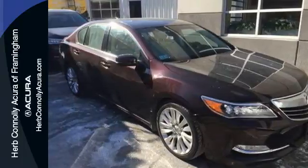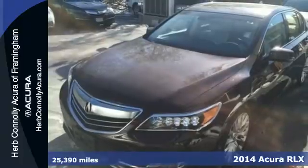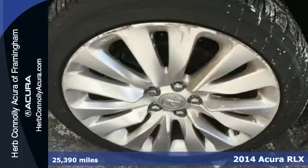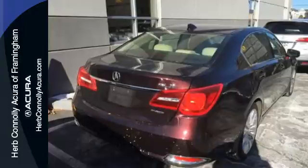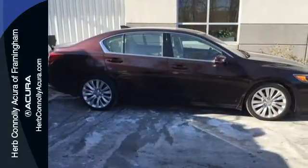It's a 2014 Acura RLX. The V6 powered RLX has generous interior volume which in turn allows Acura to pack in even more standard features. You can expect high end amenities like heated front seats, climate control, a power moonroof and a premium audio system with steering wheel audio controls.